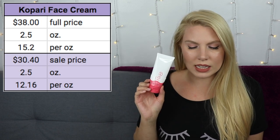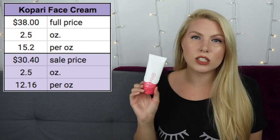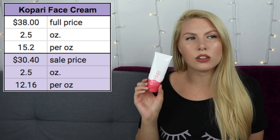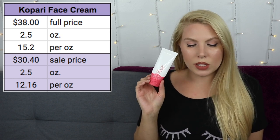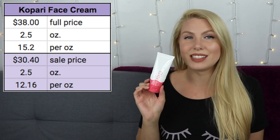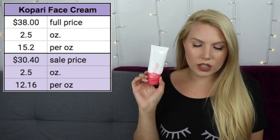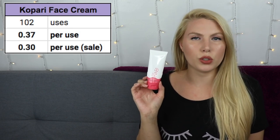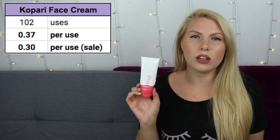I have talked about this before — I've used up a sample size and this full-size bottle. For 2.5 ounces it is $38, making it $15.20 per ounce. If you wait until the 20% off sale either from Sephora or Ulta, you can pay $30.40, bringing it down to $12.16 per ounce. In order to finish this full size, it took me 102 uses, making it 37 cents per use full price, or 30 cents per use on sale.